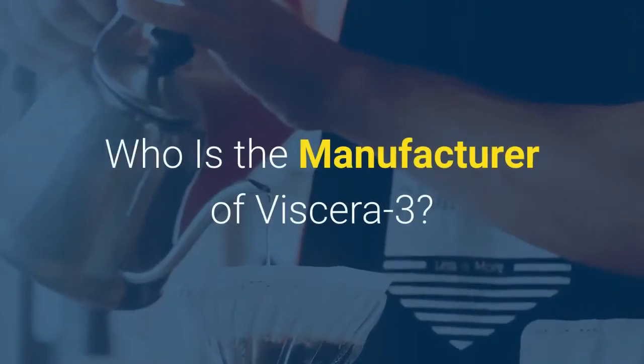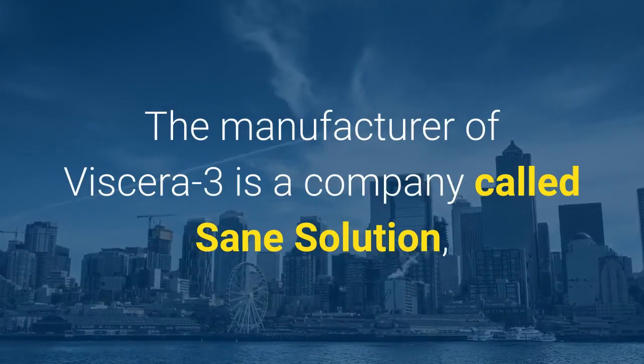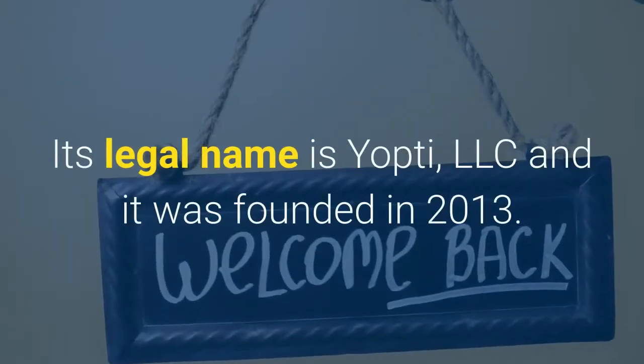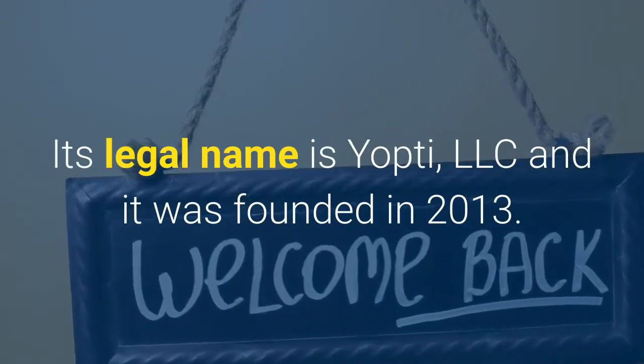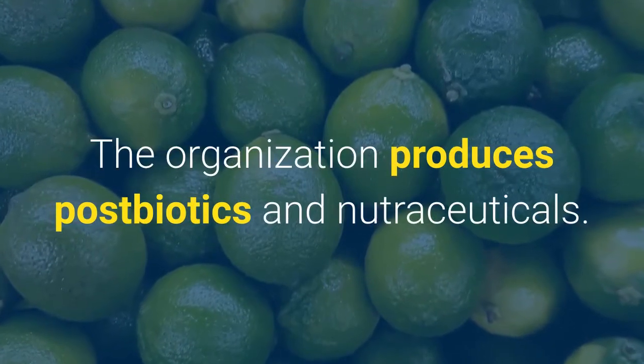Who is the manufacturer of Viscera 3? The manufacturer of Viscera 3 is a company called Sane Solution, located in Bellevue, Washington. Its legal name is Yopti, LLC and it was founded in 2013. The organization produces postbiotics and nutraceuticals and uses completely natural ingredients.